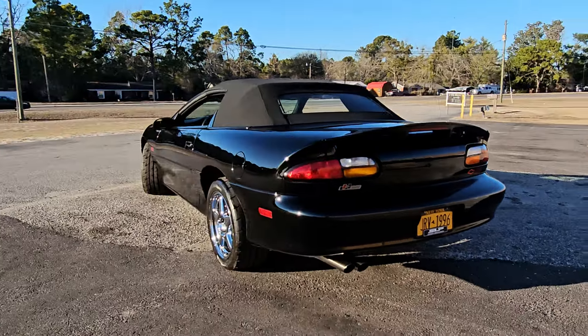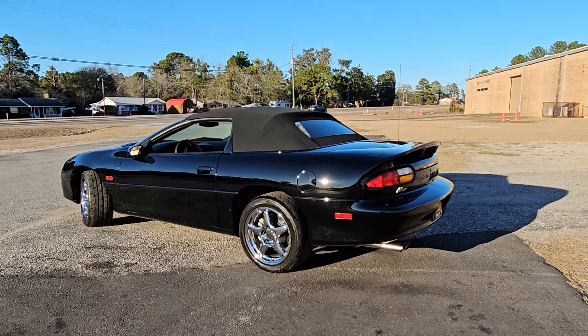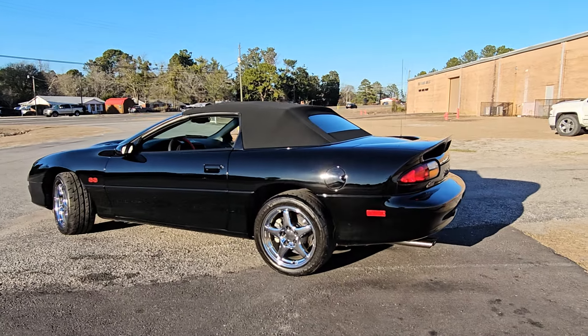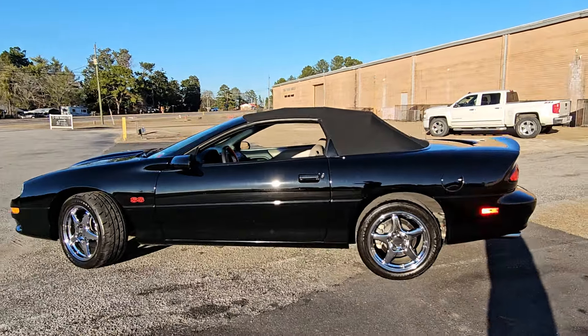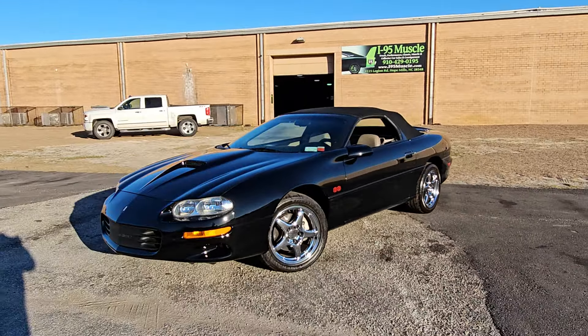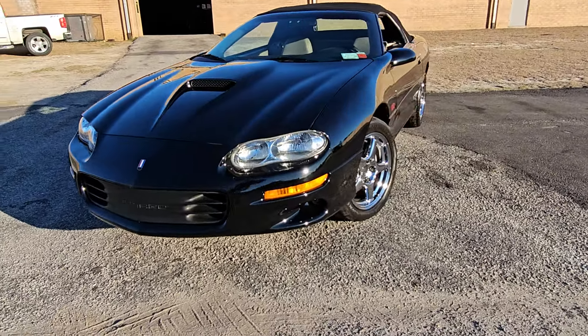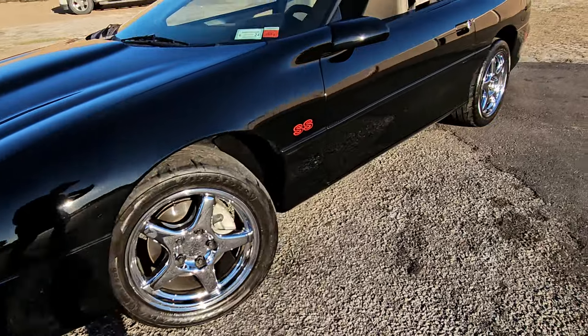What is up YouTube? Mitch with i95 Muscle. We have a 99 Camaro SS for you today. Only 22,000 miles on this bad boy. Black with tan interior, black top, six-speed manual, SLP car as well where they put the chrome SS wheels on it.